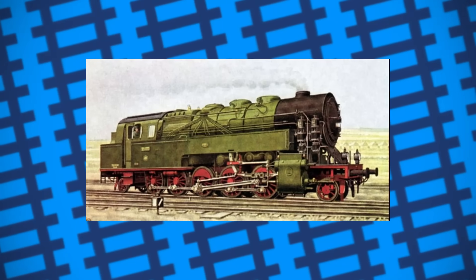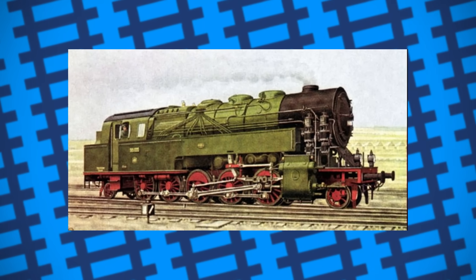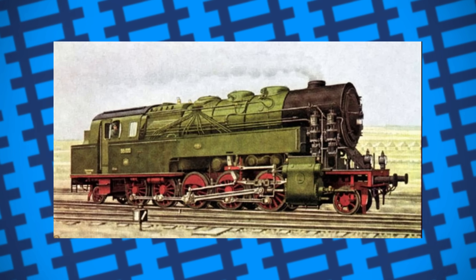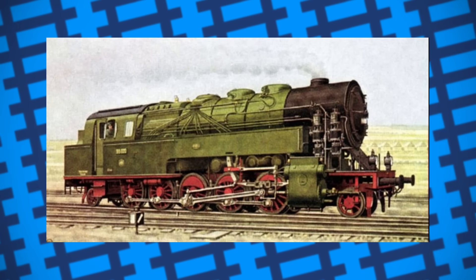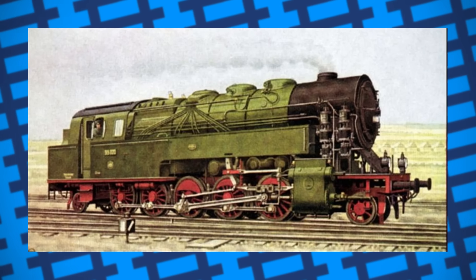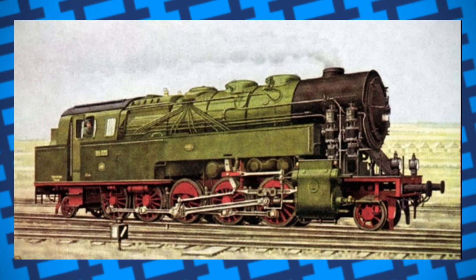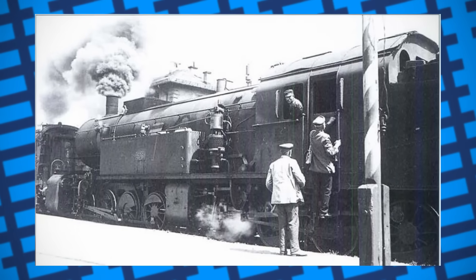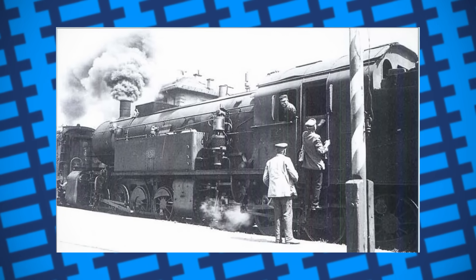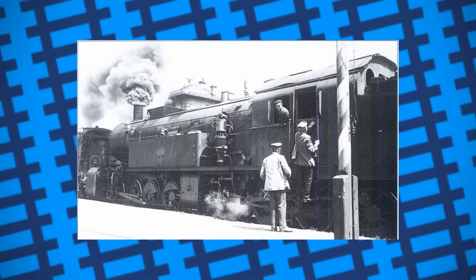Around the same time, Prussian State Railways began designing a 2-10-2 tank engine for use on steep grades, resulting in the Prussian T-20 locomotives that quickly came under ownership of the Deutsche Reichsbahn. These were not only impressive mechanically, but proved to be more powerful than the Bavarian GTs while being 30 tons lighter. All 25 GTs also came under DR ownership, and in 1925, work began modifying them to bring them up to standard with the T-20s by making them stronger and more uniform.